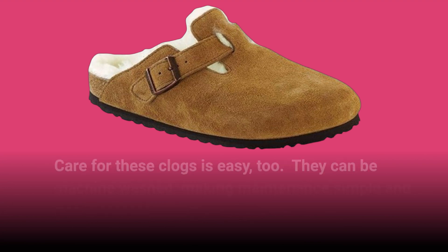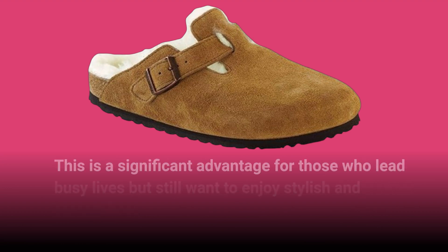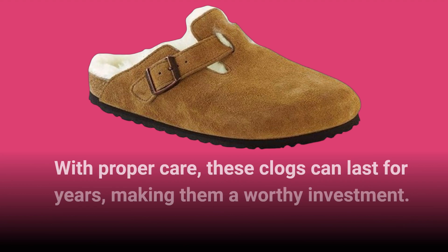Care for these clogs is easy, too. They can be machine washed, making maintenance simple and hassle-free. This is a significant advantage for those who lead busy lives but still want to enjoy stylish and functional footwear. With proper care, these clogs can last for years, making them a worthy investment.